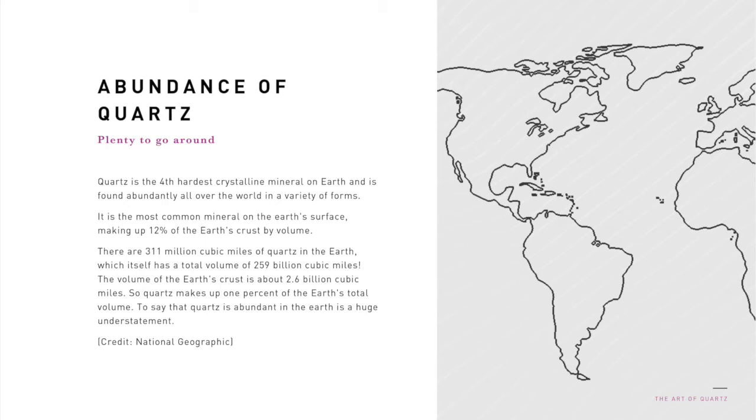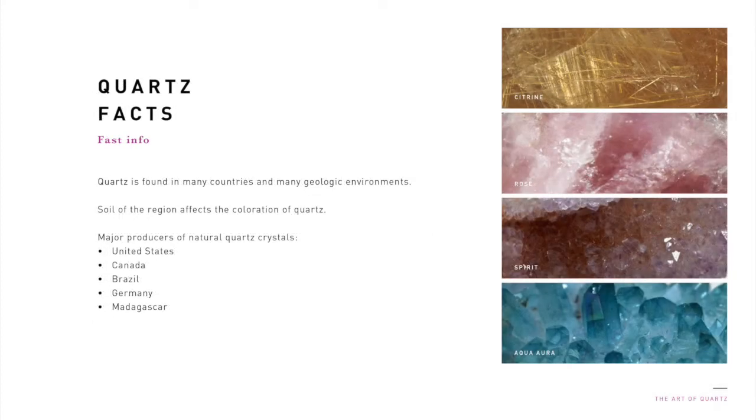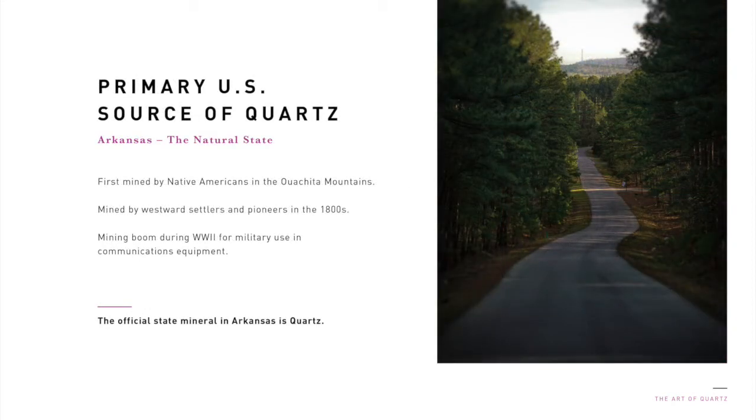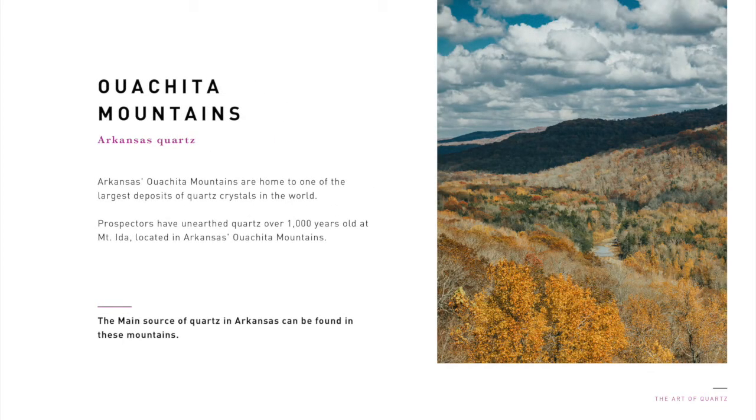To say that quartz is abundant in the earth is a monumental understatement. Quartz is found in many countries in many geologic environments. The soil of the region quartz is found affects its coloration, as you can see with the color of citrine, rose, spirit, and aqua aura quartz. Major producers of natural quartz crystals include the United States, Canada, Brazil, Germany, and Madagascar. The primary source of quartz in the United States is Arkansas. Quartz was first mined by Native Americans in the Washita Mountains in the 1800s. Quartz triggered a mining boom during World War II, where it was used for military use and communication equipment. Prospectors have unearthed quartz for over a thousand years within the Washita Mountains at Mount Ida.